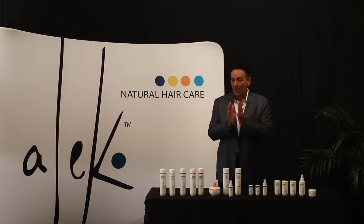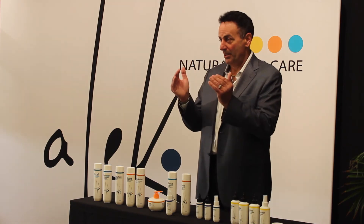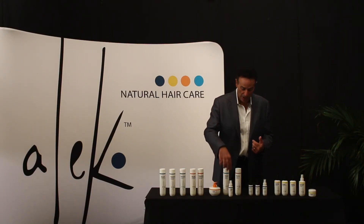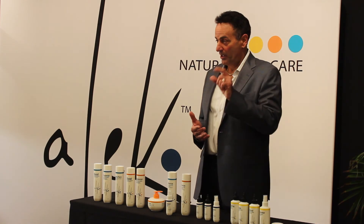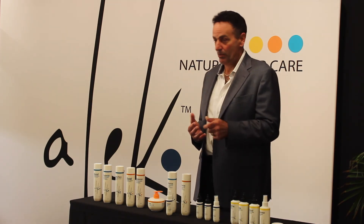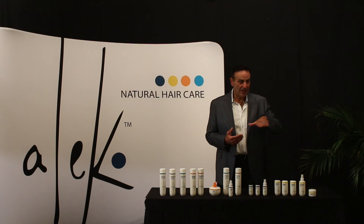We can't guarantee it, but it can work if used religiously. Procapil will go into the root of the hair, make it expand stronger and bigger. Combined with the creatine and other natural moisturizing oils, we believe the Revive Therapeutic Scalp Spray is one of the best on the market. The client just needs to spray it twice a day on the affected area — morning and night.